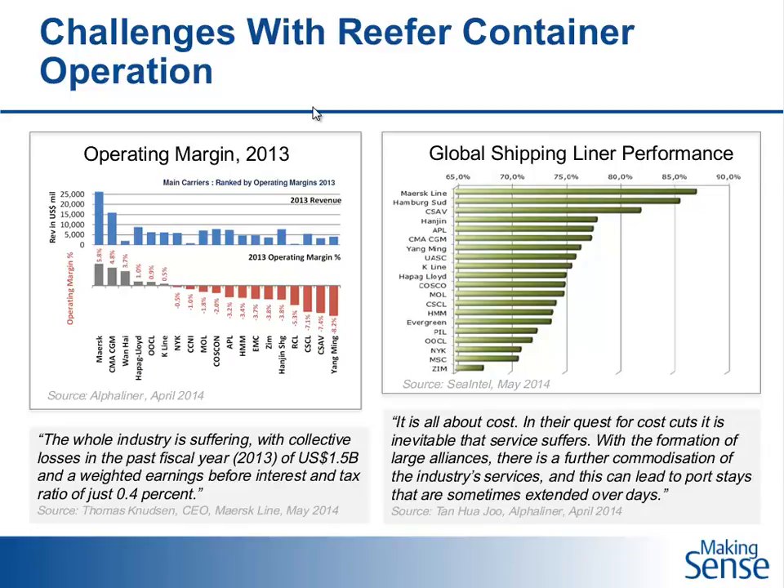Let's look at a couple of KPIs that help us understand the challenges within reefer container operations. Looking at the operating margin in 2013 for the main shipping lines, a lot of them are not making money. Even the ones making the most money — a 5.8% return on investment is not fantastic. Reefer containers play a big part in this challenge.